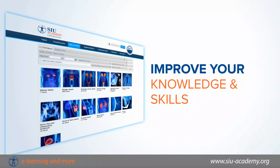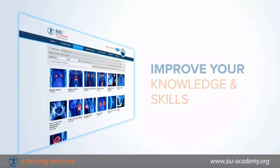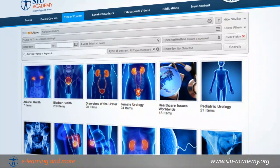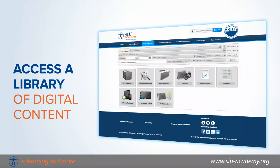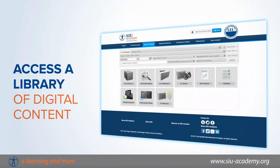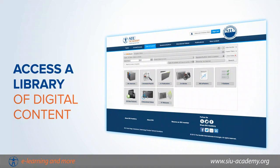The portal is a state-of-the-art tool that you can use to improve your knowledge and skills. Using a simple interface, you can instantly access a library of digital content, including lectures, videos, live surgeries, case discussions, webcasts, reports, and more.